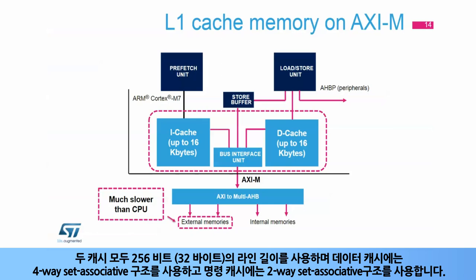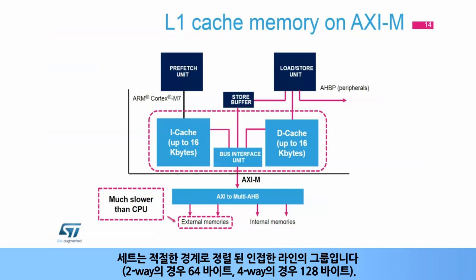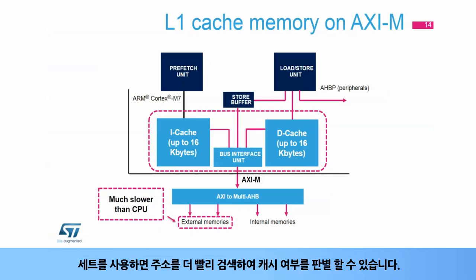Both caches use a four-way set associative scheme for data cache and two-way set associative scheme for instruction cache. A set is a group of contiguous lines assigned with an appropriate boundary: 64 bytes for two-way, and 128 bytes for four-way. Sets allow for a faster search for an address to determine if it is cached or not.